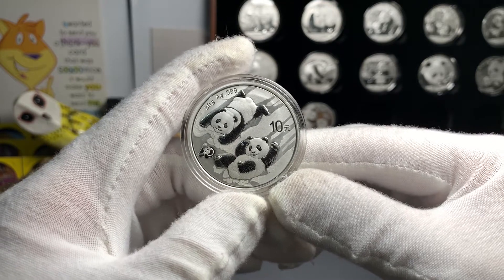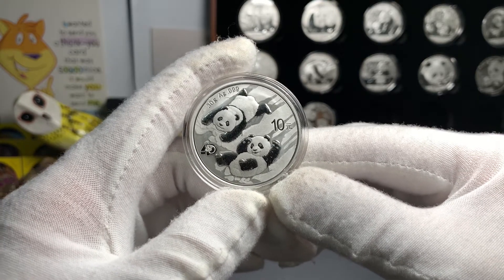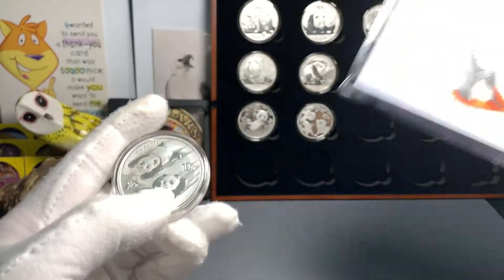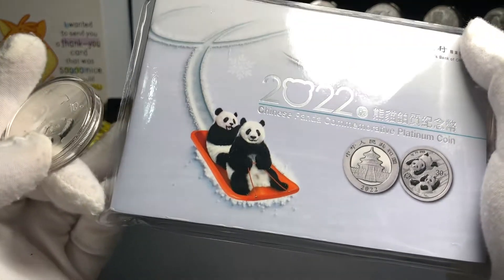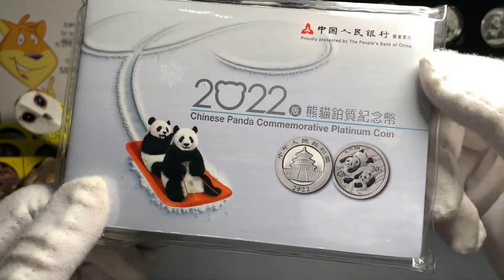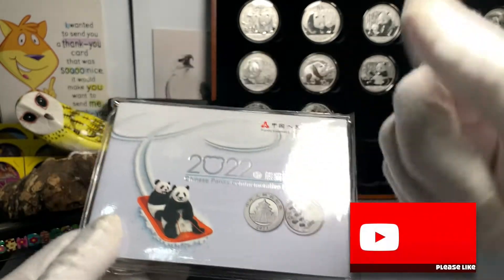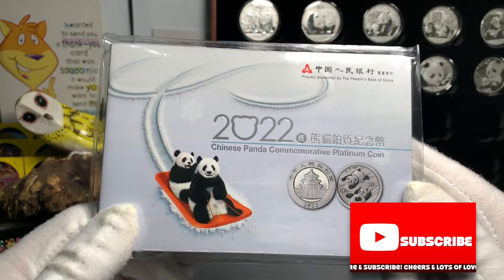When I saw the announcement, I was actually quite interested in the 1 gram platinum coin, and I recently got my hands on one here. So for this video, I'm going to open this up and share the details of the packaging and the coin with all of you. But before we get into this, please leave me a like if you enjoy this sort of content, and don't forget to share and subscribe.